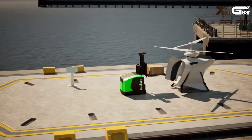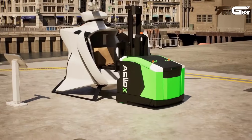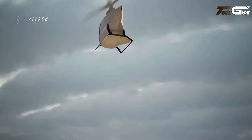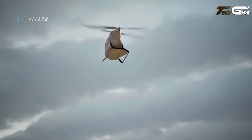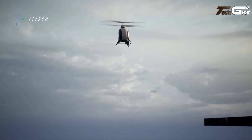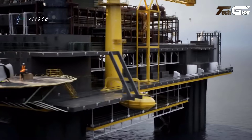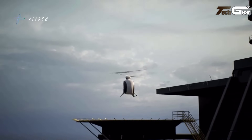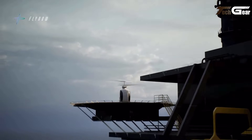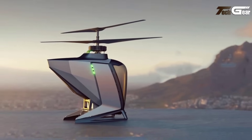Constructed from lightweight carbon fiber composites, it weighs just 240 kilograms and can carry a 120-kilogram payload, comfortably accommodating a passenger and luggage. Powered by lithium-ion batteries, it supports 30-minute flights at altitudes of 150 to 300 meters. FlyNow Aviation's vision includes future hydrogen-electric models, making the P1B a promising eco-friendly option for the future of air taxi services.